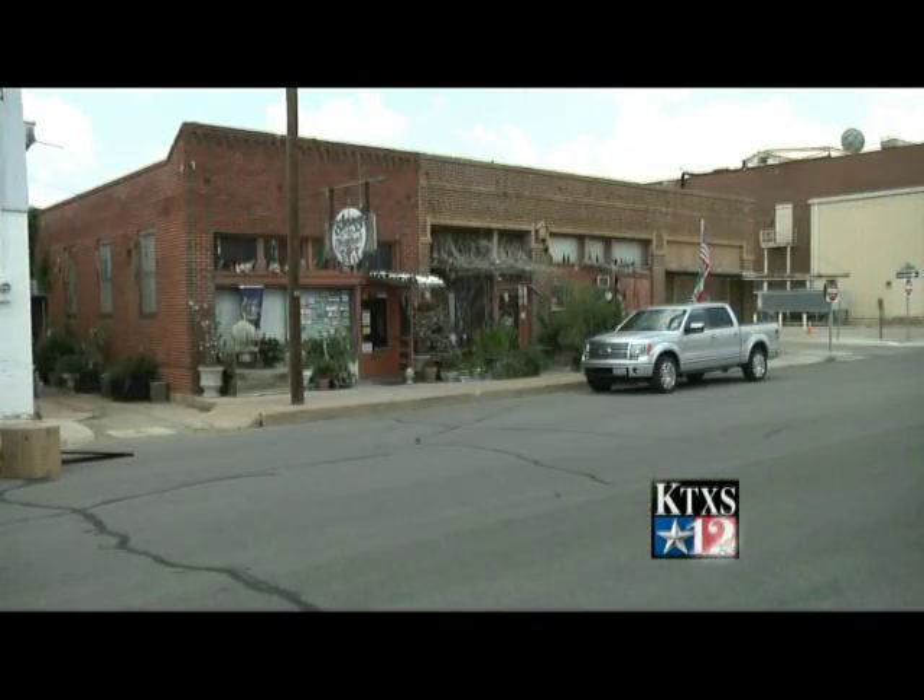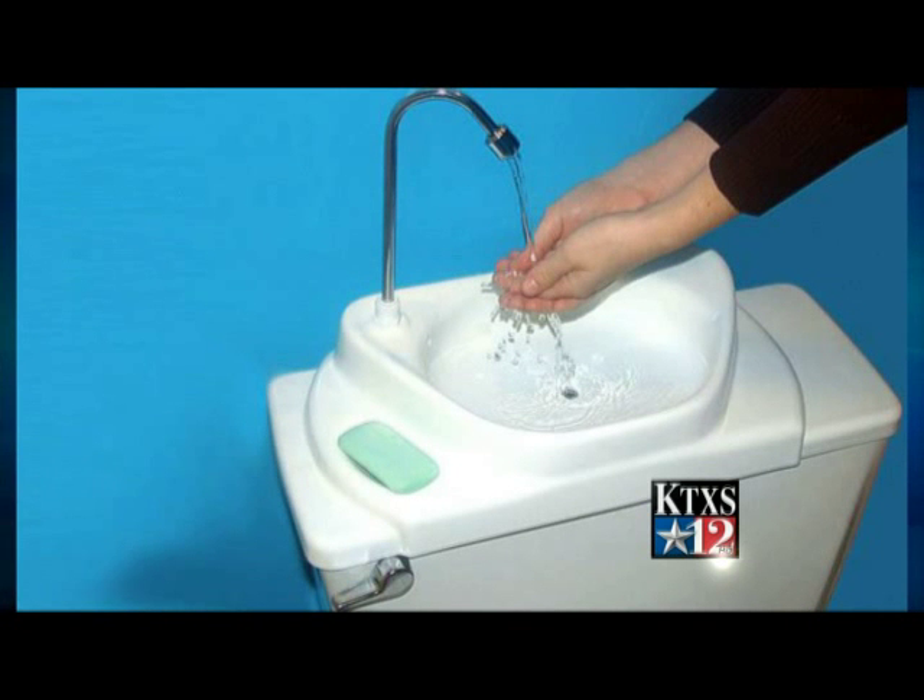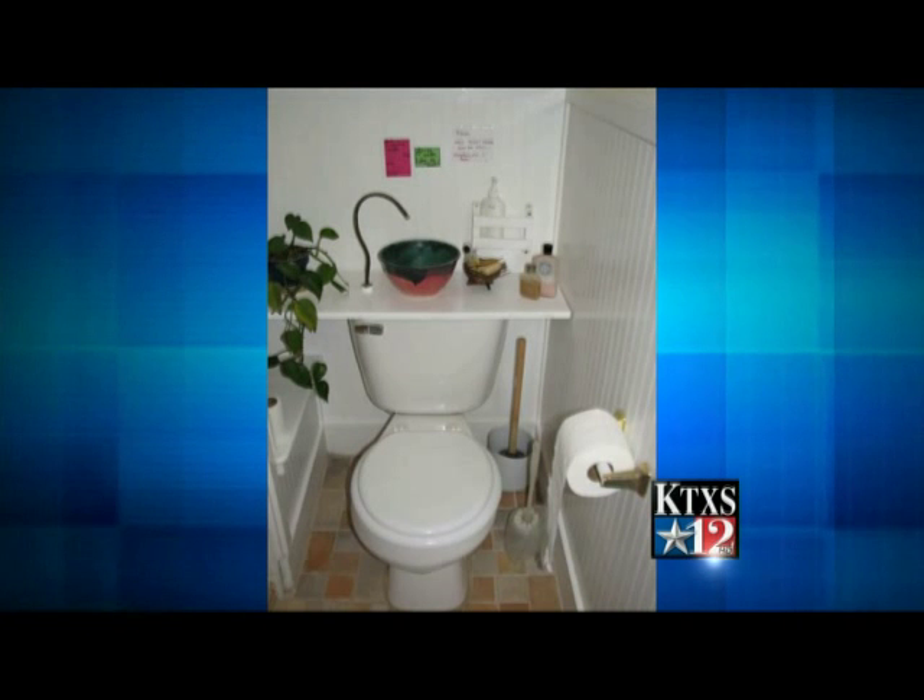One unique way Steve's is reducing water is by purchasing a toilet lid sink. It basically is a sink that's been constructed to fit on the top of your toilet tank. So when you go to flush, it puts the hand-wash water into the tank, so you're using gray water instead of fresh water. Steve's actually bought two toilet lid sinks, and one of them will be raffled off to a lucky customer within the next couple of weeks.